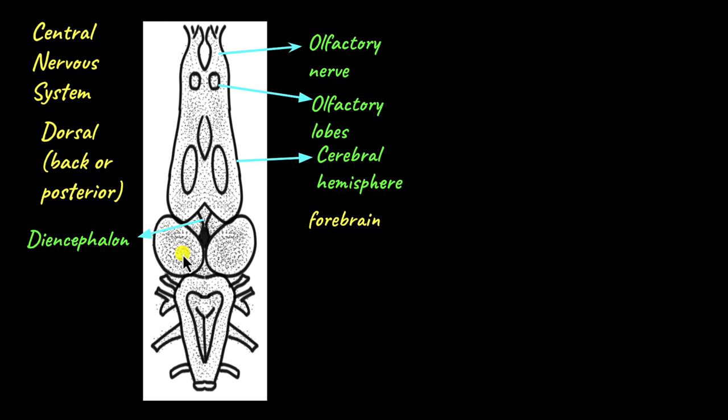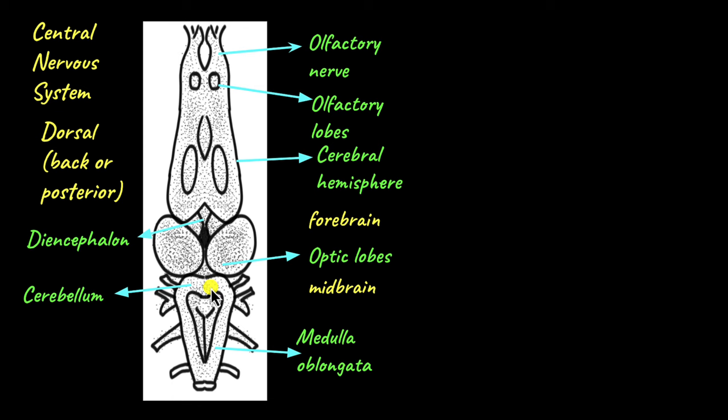Below the diencephalon are the paired optic lobes, which are involved in processing visual information. The optic lobes form the midbrain or the middle part of the brain. Below the optic lobes lies the cerebellum, which controls posture and muscle coordination. The medulla oblongata lies below the cerebellum and controls involuntary functions like respiration, digestion and heartbeat. The medulla oblongata and cerebellum make up the hindbrain or the back part of the brain.